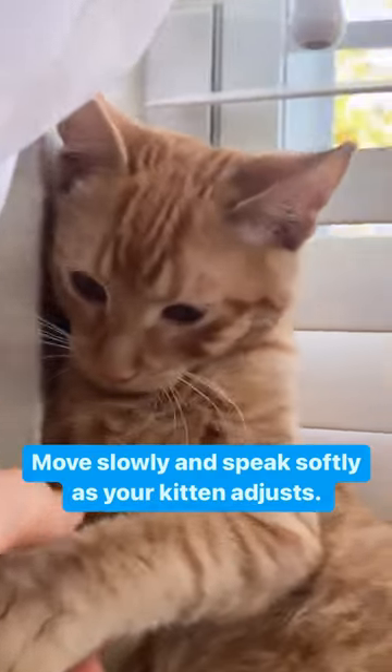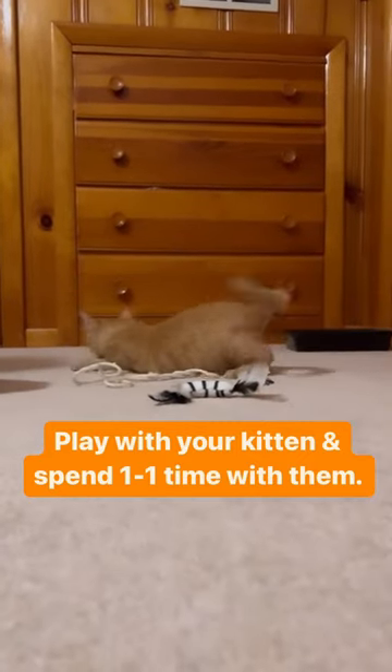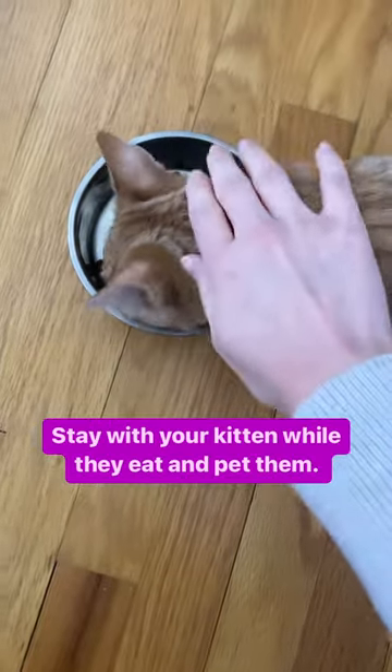Move slowly and speak softly as your kitten adjusts. Play with your kitten and spend one-to-one time with them. Stay with your kitten while they eat and pet them.